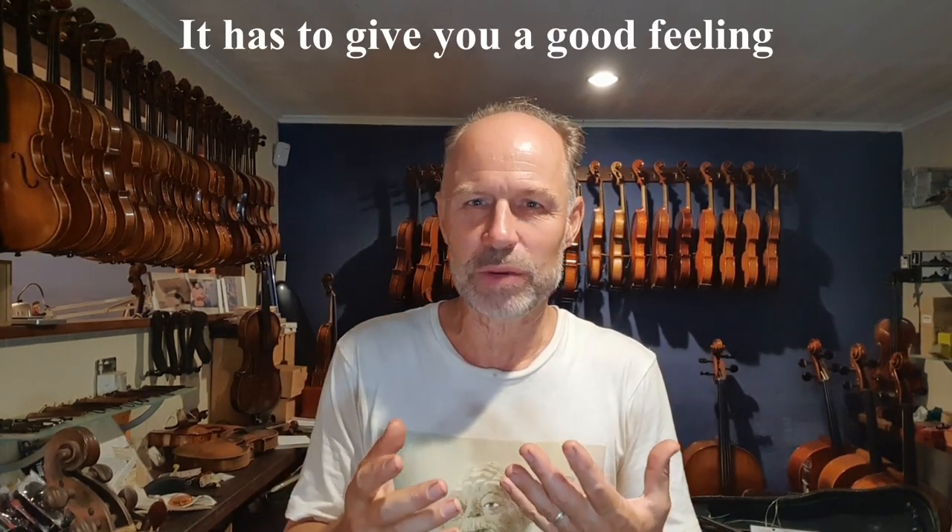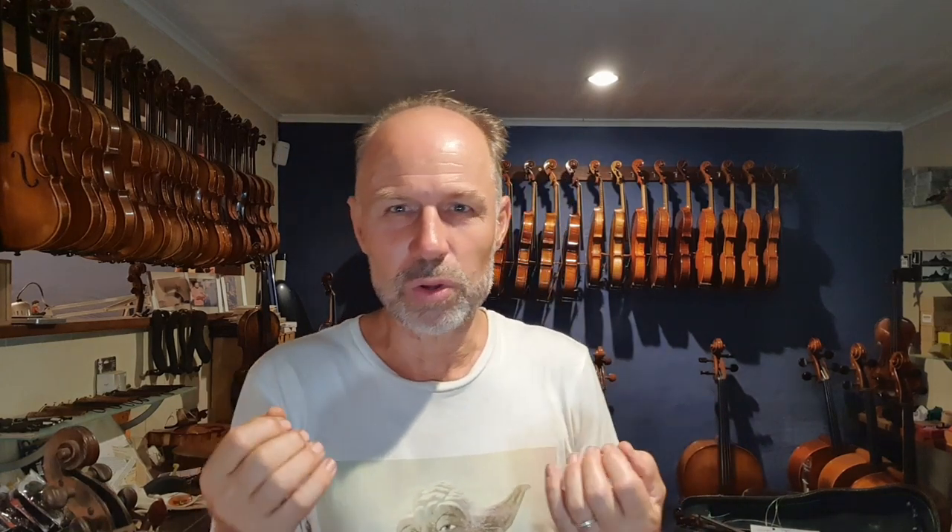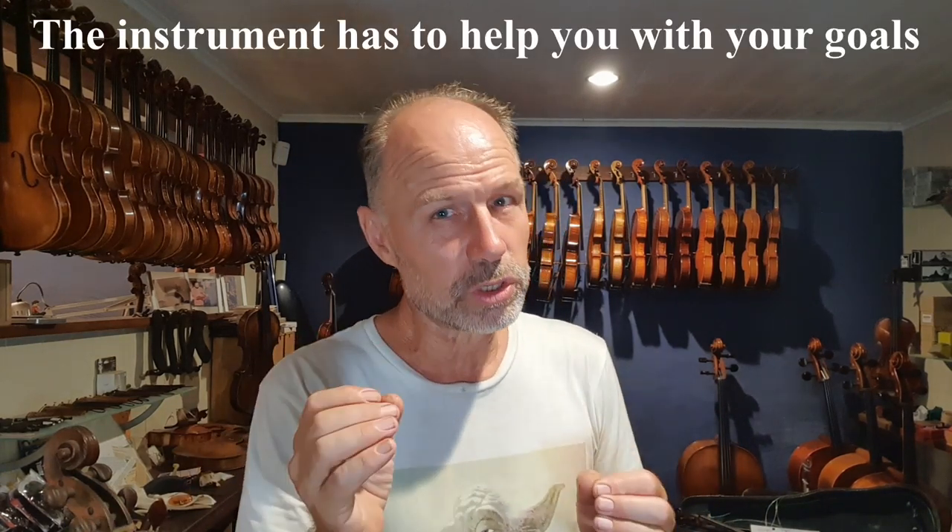You probably can't hear it very well in a large hall, but it'll suit quite well in an orchestra — maybe not for the first desk, but some of the desks a little bit further back. It'll still be really beautiful. The instrument has to give you a really good feeling when you're playing it, because you have to enjoy playing. And obviously, the instrument has to help you with your goals — you have to be able to do on it what you want to do musically.